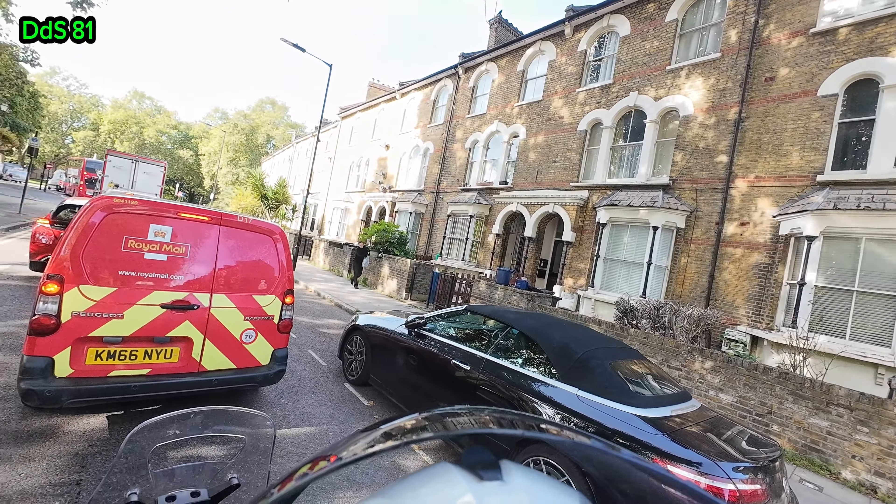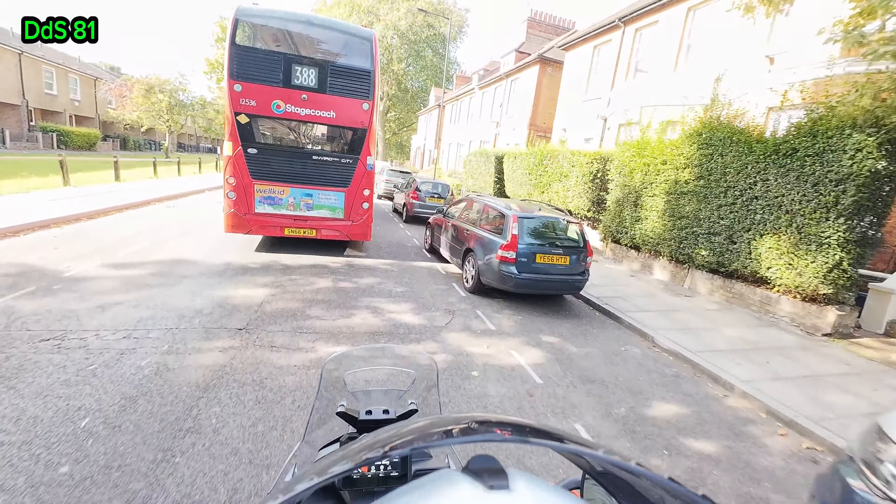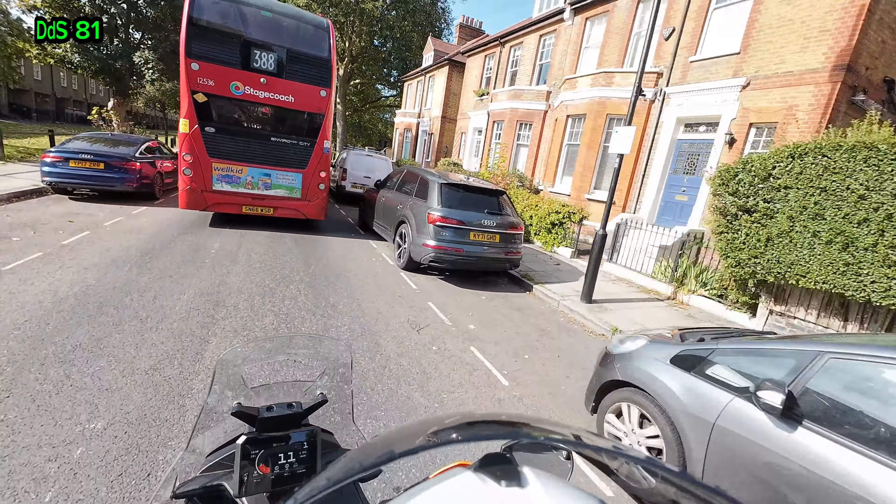You have to give way to the bus in this country — when it's indicating to pull out, the law is you have to let it go. There's not too much problem with the 20 mile an hour limit because we're hardly even doing that. Still lovely little houses — much smaller than the other ones but still beautiful. Another little park there — lovely nice bit of open space.